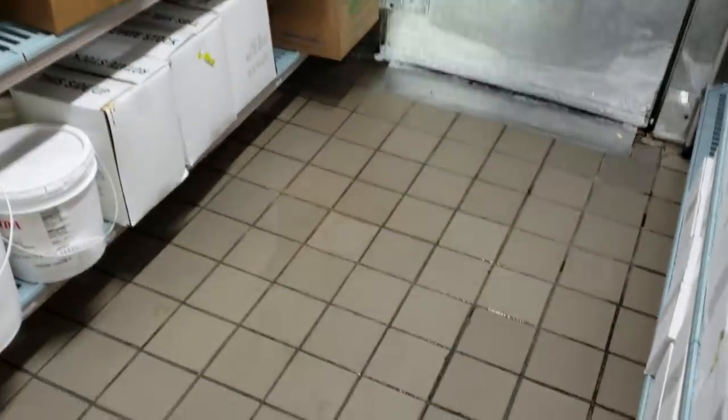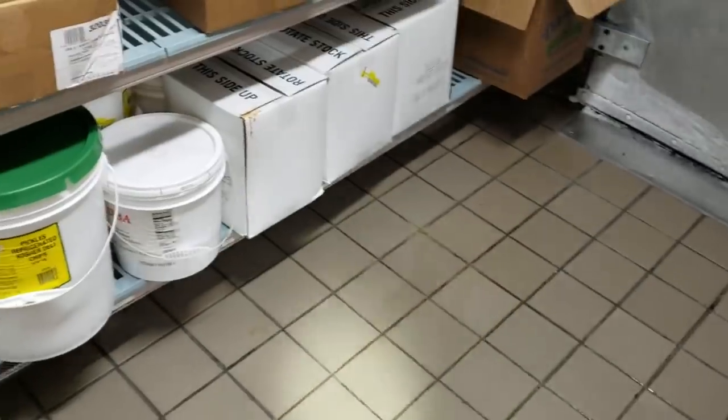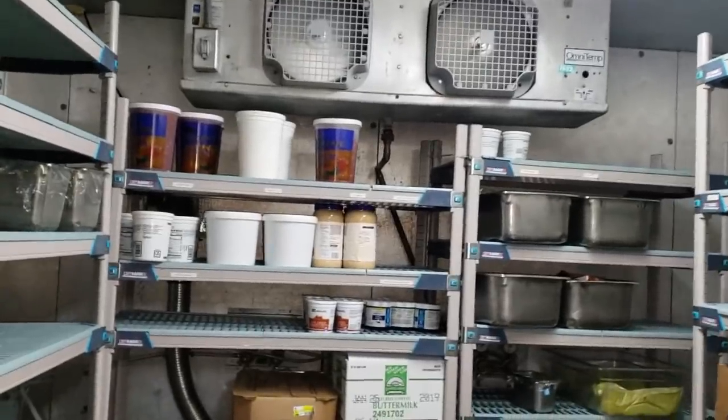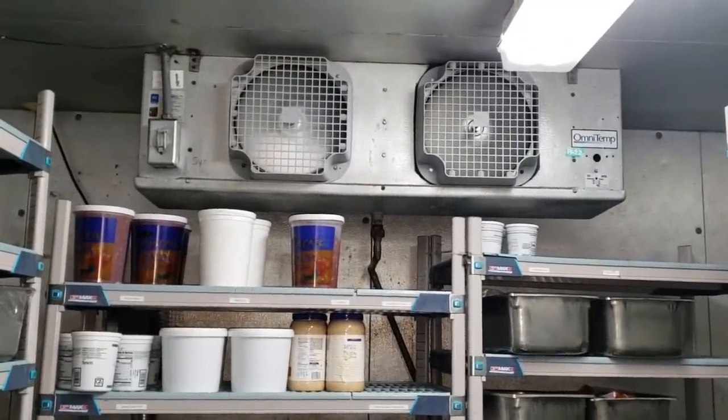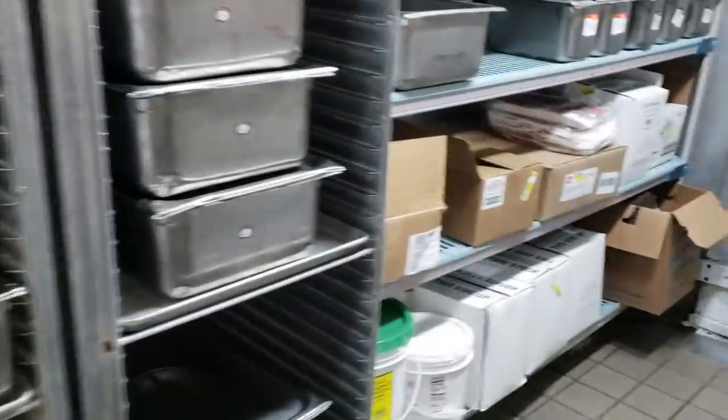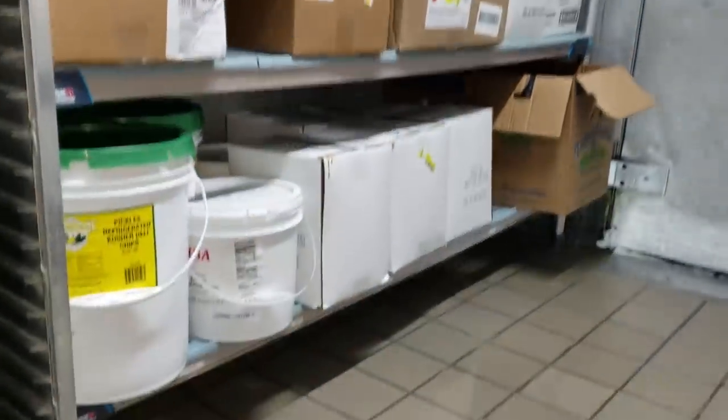The complaint today is a water leak. We've already been given approvals to replace this walk-in equipment, but they told us to hold off because they were concerned about a water leak that they get every time it rains. They want to make sure they don't have to replace the entire walk-in, so I came out just to investigate myself. The customer didn't actually ask me to come out here — I just came to investigate.